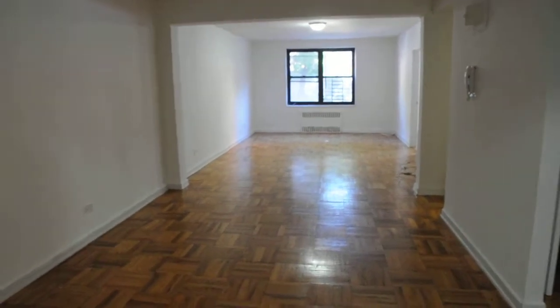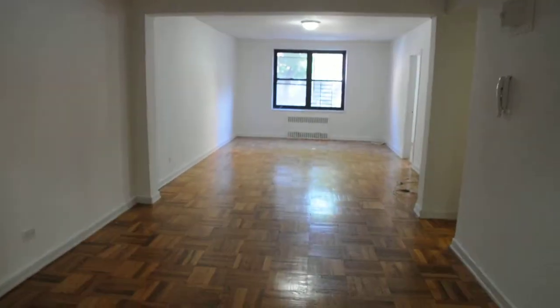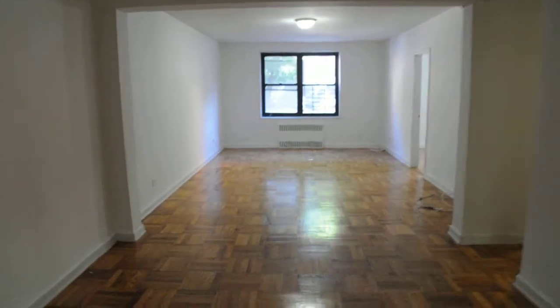Hi, here we have a large two-bedroom apartment located in Flushing, Queens, right off of Parsons Boulevard.